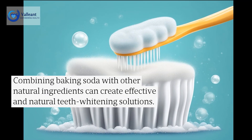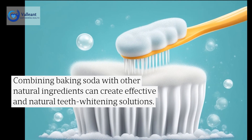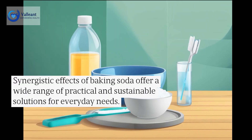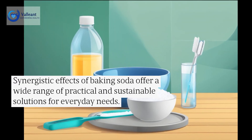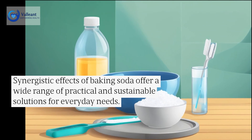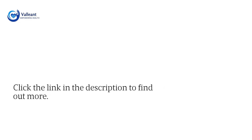Combining baking soda with other natural ingredients can create effective and natural teeth whitening solutions. The synergistic effects of baking soda offer a wide range of practical and sustainable solutions for everyday needs. Click the link in the description to find out more.